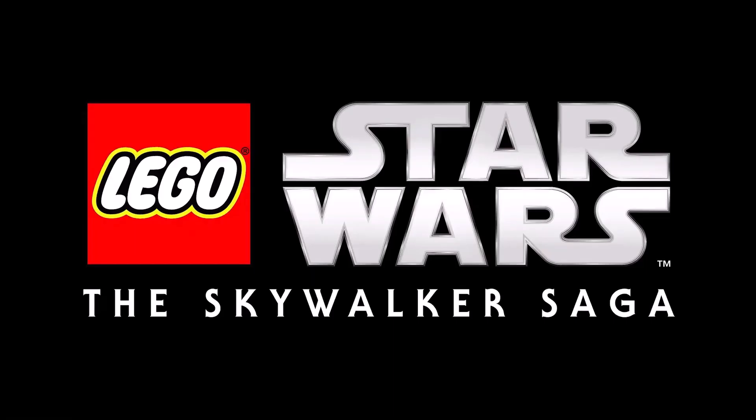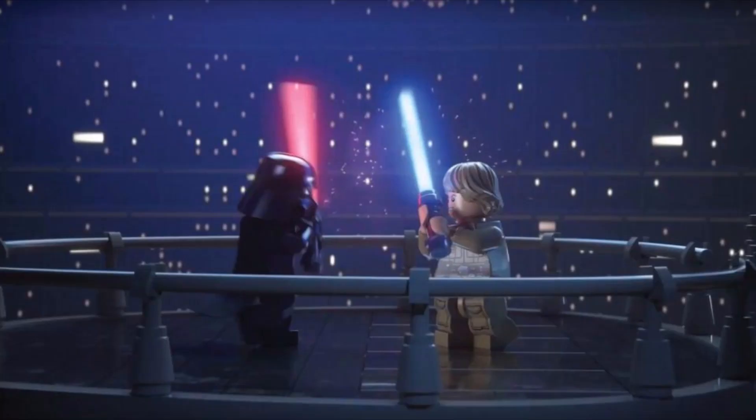Hello everyone, SWGaming here back for another LEGO Star Wars: The Skywalker Saga video. It's been a while since the Skywalker Saga was announced during E3 in 2019, where a special demo was given to those in attendance. Since then, small bits of information have been trickling in slowly but surely. As of now so much is still unknown, but I wanted to recap what we currently know at the beginning of February.